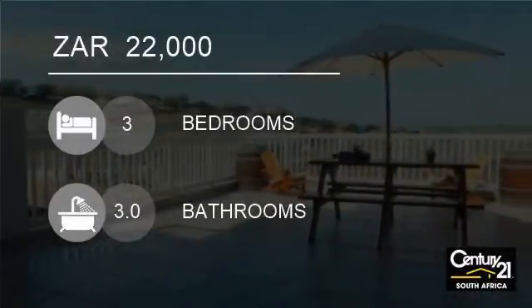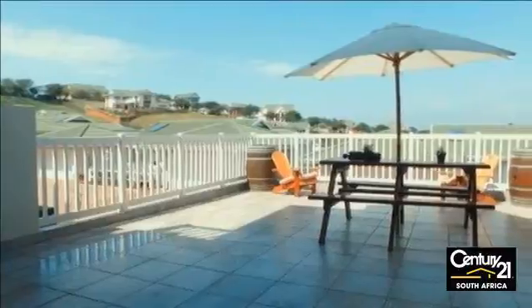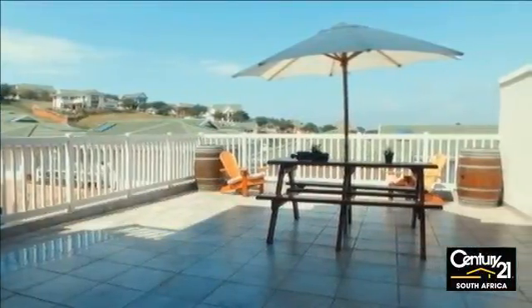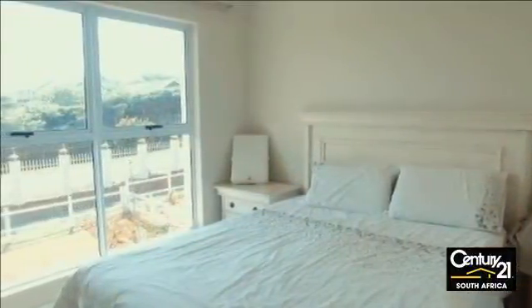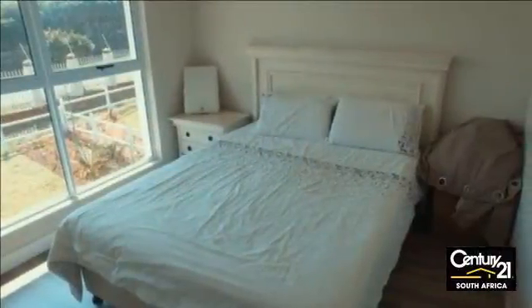Welcome to this three-bedroom gated estate for rent in Mount Edgecombe, KwaZulu-Natal, South Africa for 22,000 rand. Found within a brand-new Kindlewood Estate in the sought-after suburb of Mount Edgecombe is this lovely modern three-bedroom house, available to rent with immediate occupation.